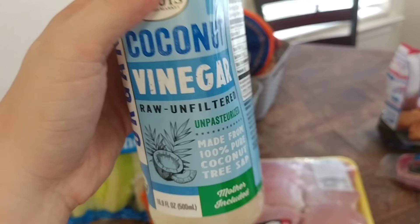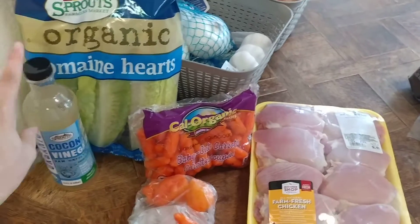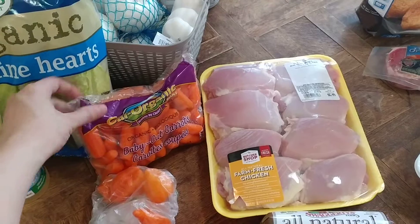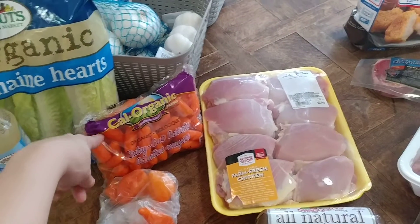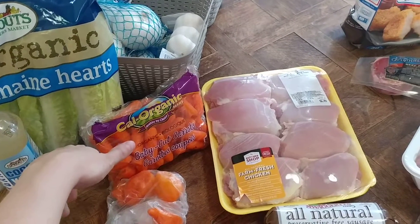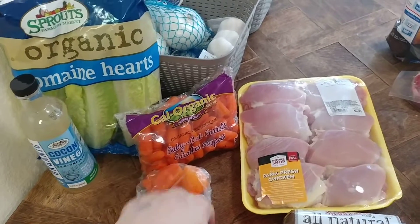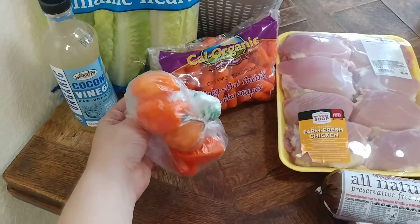The coconut vinegar was on sale for $3.99 at Sprouts, which is $1 off the regular price. I also picked up a package of organic baby carrots — the ad price is four for $5, so $1.25 each. Then I picked up some habanero peppers, five for a dollar, so that was a dollar.